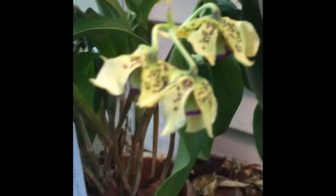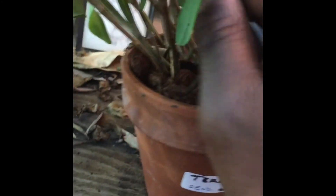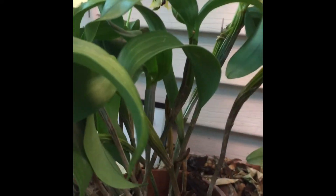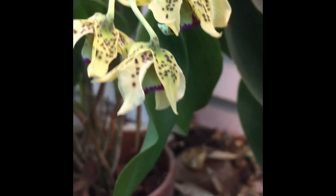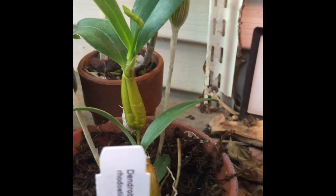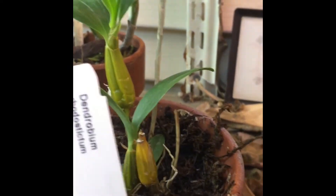Moving on down, we come to Dendrobium atrovialacea, which is one of my favorites. This one is very widely used in hybridization. It is a species and a very reliable bloomer. At some point I have walked past this orchid and gotten a hint of something — it has been known to be fragrant. A beautiful orchid, very reliable and heavy bloomer, easy to grow. Right next to it is another Latouria section dendrobium in spike right now — I believe this one would be considered a seedling. It's a species, Dendrobium rhodostyctum. I'm sure when it becomes mature it will be much bigger, but it is nice that it is blooming on a compact small plant.